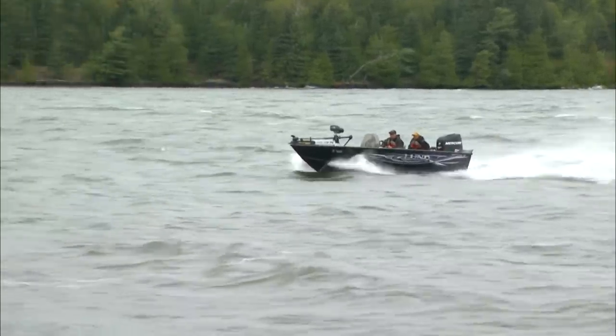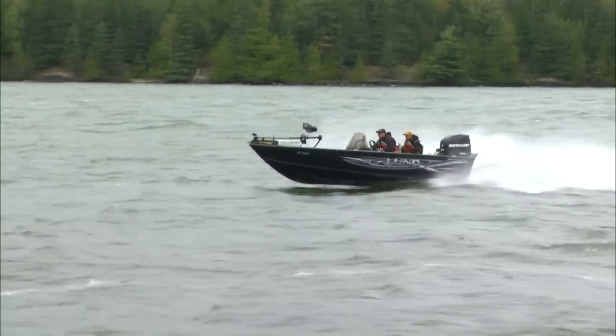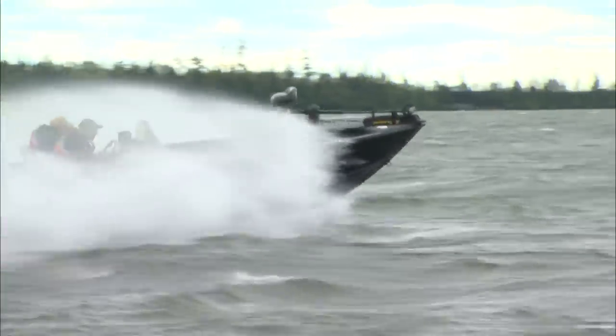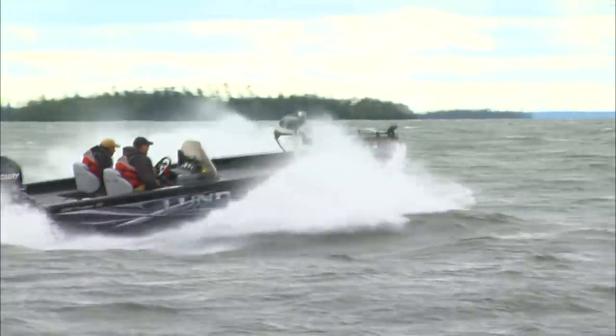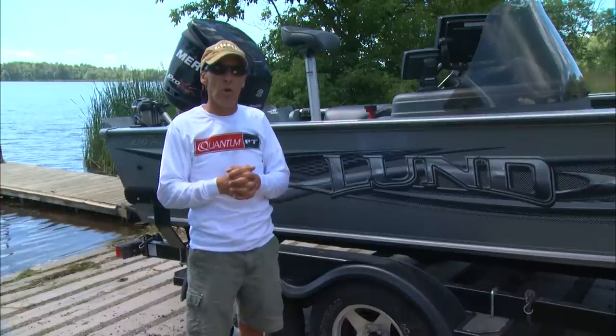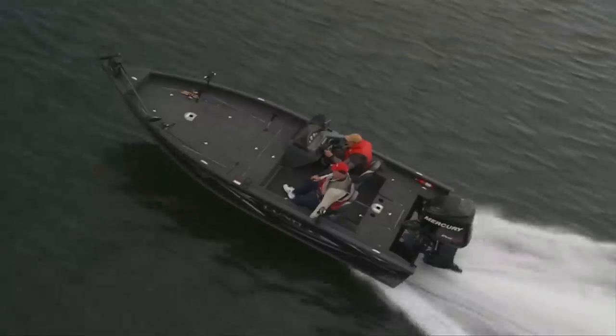Number one, they have a high-rise bow design, level floatation, power strakes, and a spray rail that keeps that bow from cutting through waves. In other words, you don't spear waves. That's a big thing. Because I know one thing — when it comes to big water, there's no other boat I'd rather be in than a Lund.